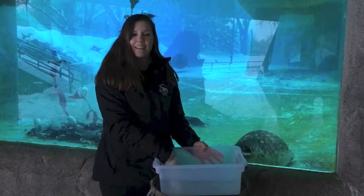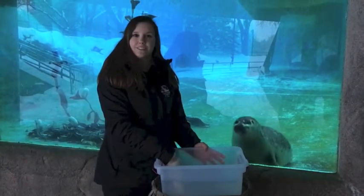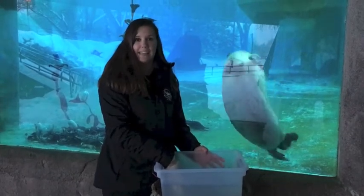The blood vessels that are also in that layer of blubber shrink when the seals and sea lions enter the water, helping to trap in that heat as well.